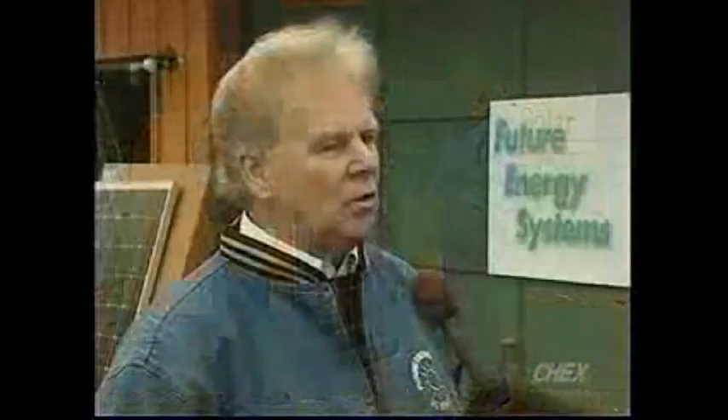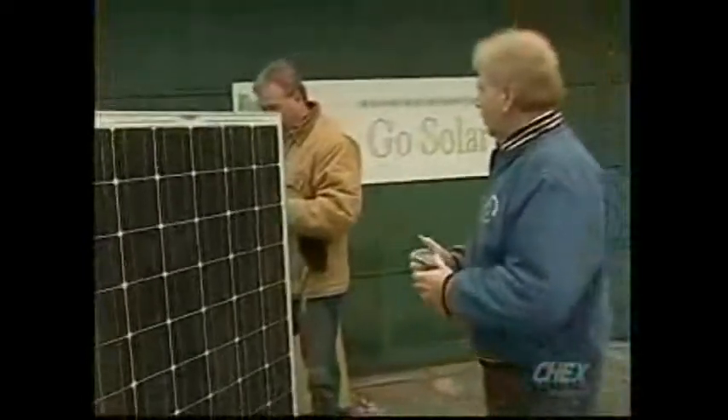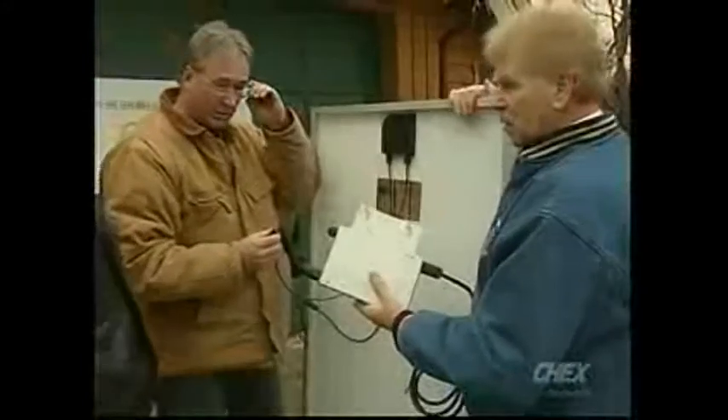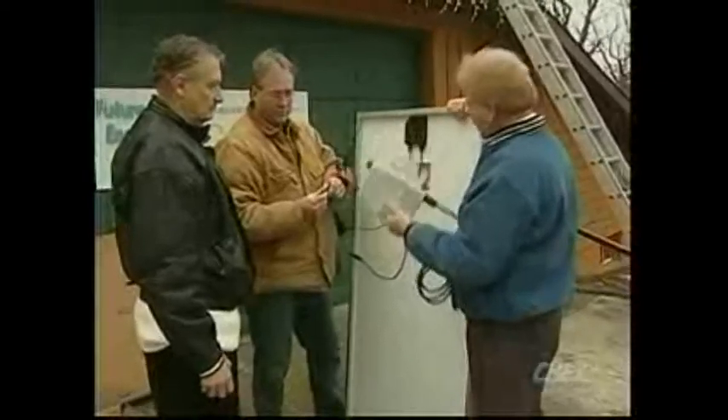It's called the Feed-in Tariff. It's a new program that actually started in Germany back in 2002, 2003, where the government was offering a contract to each and every house, and they're buying back the hydro going onto the grid at 80 cents a kilowatt. So now the program is here. It just opened in mid-October, late October, and the government now is offering every roof in Ontario a contract for 20 years to put solar up on their roof, and they'll buy back all the hydro at 80 cents a kilowatt. The average price that we're paying right now is about 10 cents a kilowatt, so every roof in Ontario can make money.